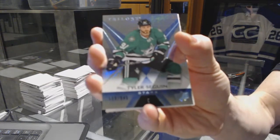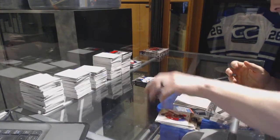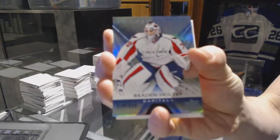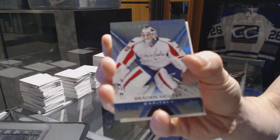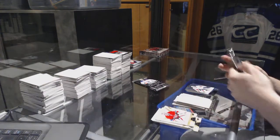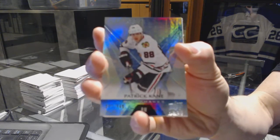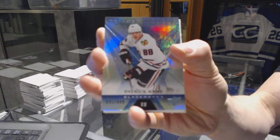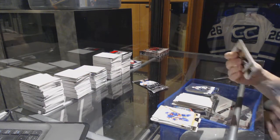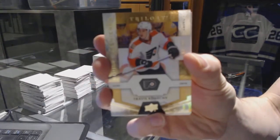Rainbow blue number 849 for the Dallas Stars — Tyler Seguin. Rainbow blue number 849 for the Washington Capitals — Brayden Holtby. Rainbow blue number 849 for the Chicago Blackhawks — Patrick Kane. Rookie number 999 for the Philadelphia Flyers — Travis Konecny.